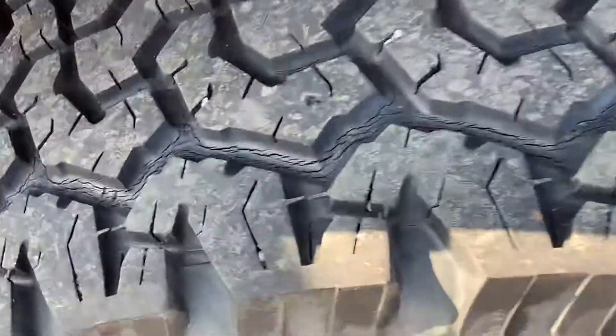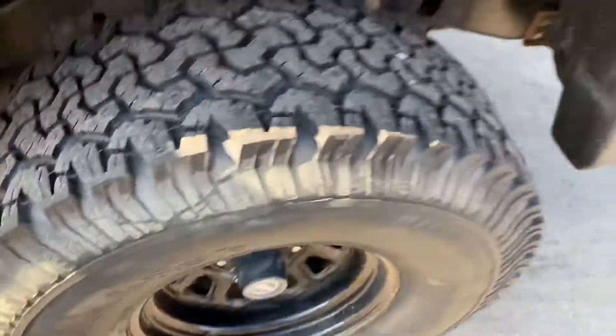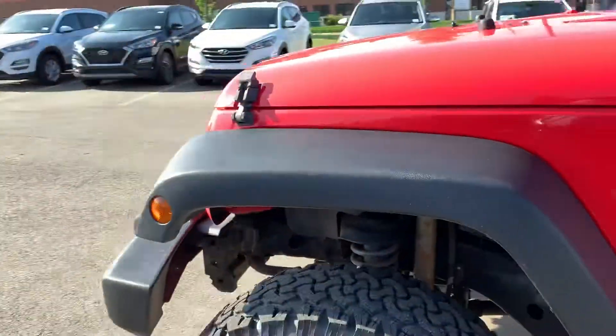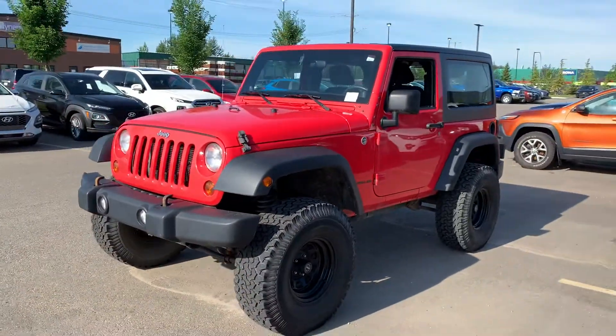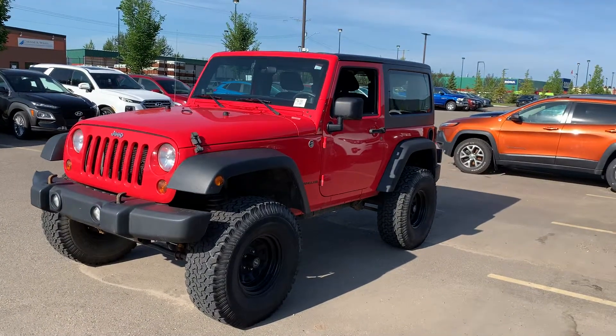The tires are in decent shape. There's a little bit of weather cracking through them, but there's still lots of tread on them. Thank you for reaching out to Spruce Grove High Ending.